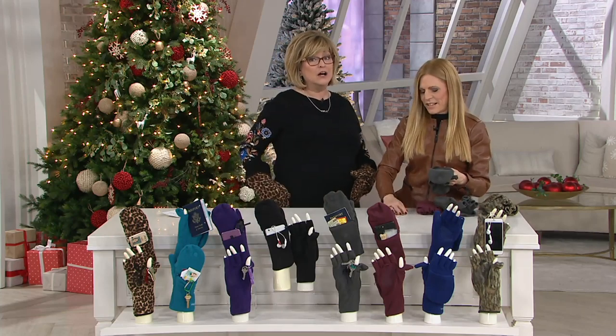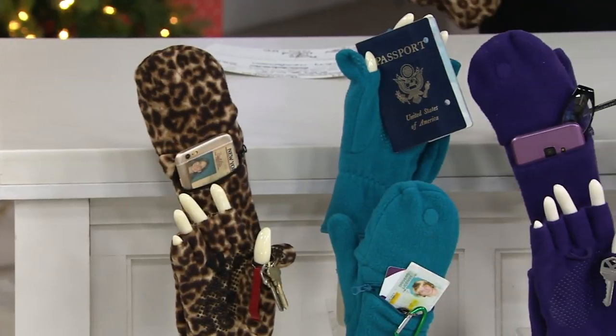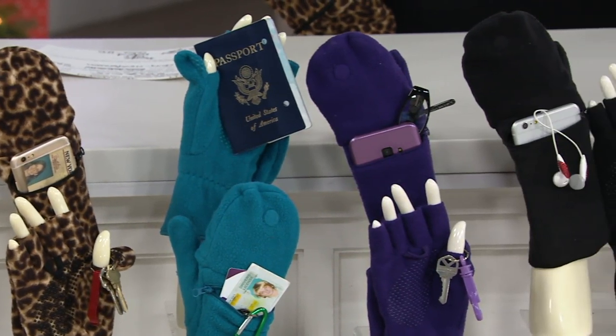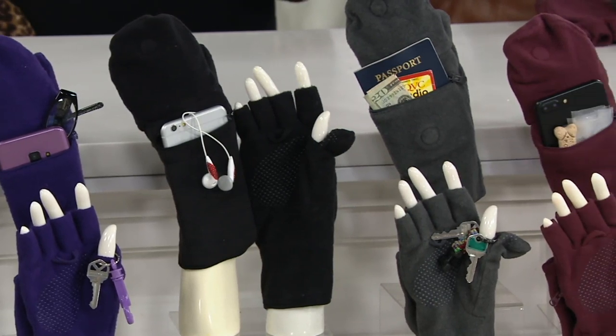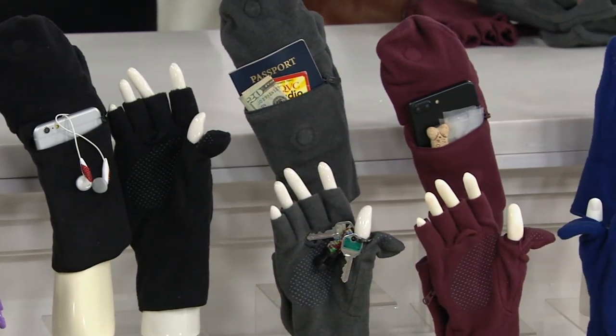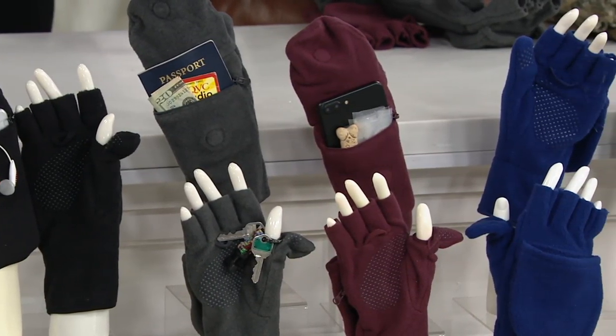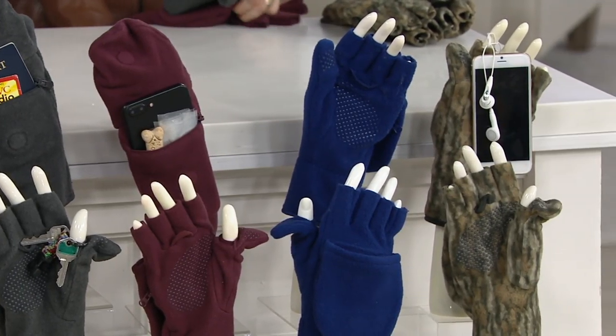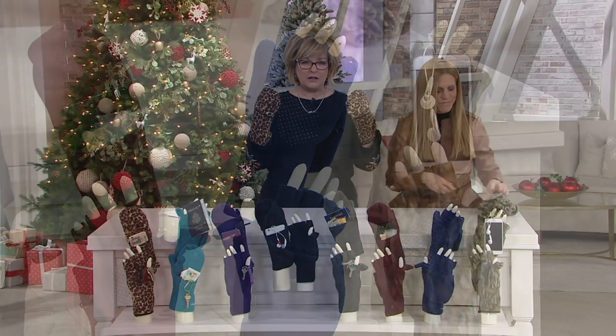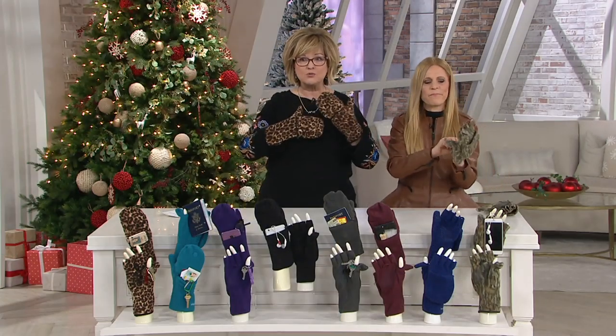Stuff falls out of your coat pockets, right? I lost a pair of really nice prescription glasses in my front yard because I thought they were in my coat pocket. I had shoved them in there with my mittens and they fell out. That's the worst, because you can't feel anything with your mittens. So now everything's in the pocket of your actual gloves. These are the Multimit gloves — cell phone and so much more storage.